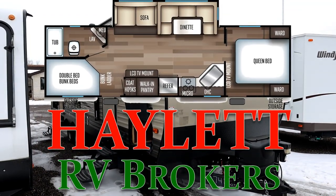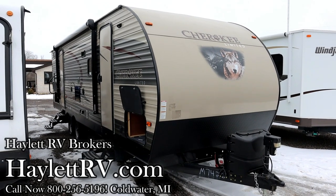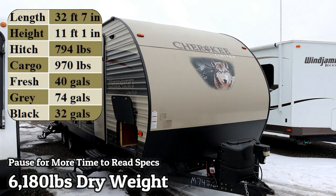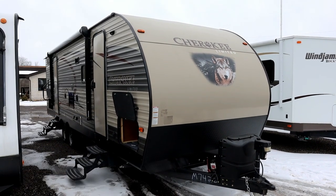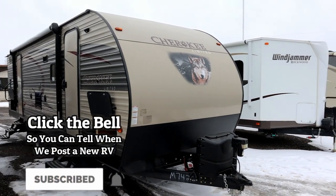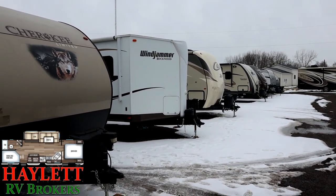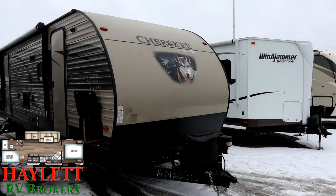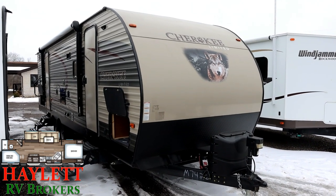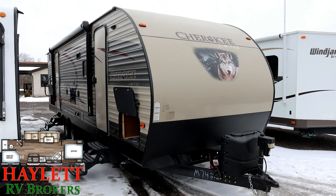Only 6,180 pounds, falling nicely into the half-ton range. Super slide bunkhouse, one owner, barely towed Cherokee coming in on consignment here at Halet RV Brokers of Coldwater, Michigan. This is our consignment location — all these trailers in the background are things we're selling for people. Whether it's consignment or one of our own used pieces of inventory, we can still do hitching, parts, trades, finance, truck and trailer package deals, RV delivery, and everything between.